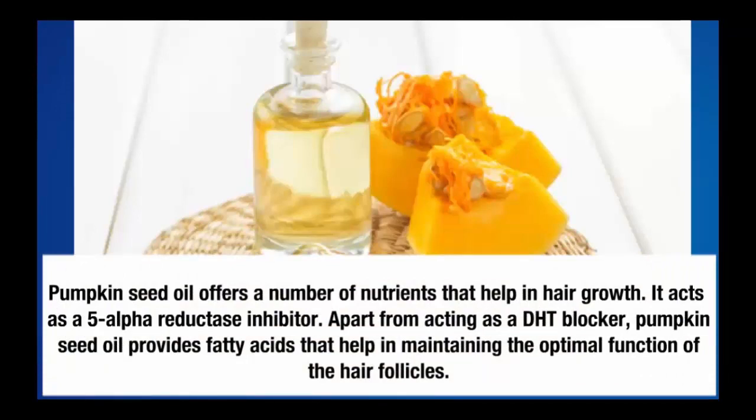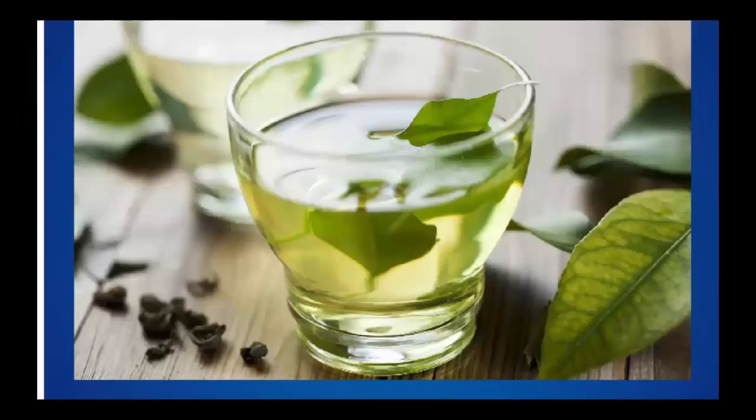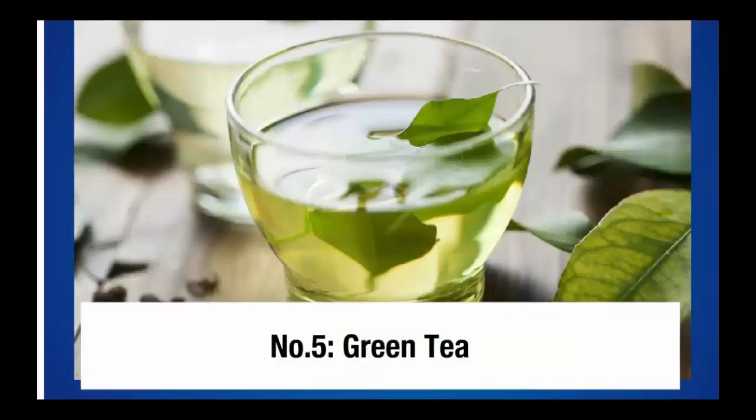Number four: pumpkin seed oil. Pumpkin seed oil offers a number of nutrients that help in hair growth. It acts as a 5-alpha reductase inhibitor, and apart from acting as a DHT blocker, pumpkin seed oil provides fatty acids that help in maintaining the optimal function of the hair follicles.